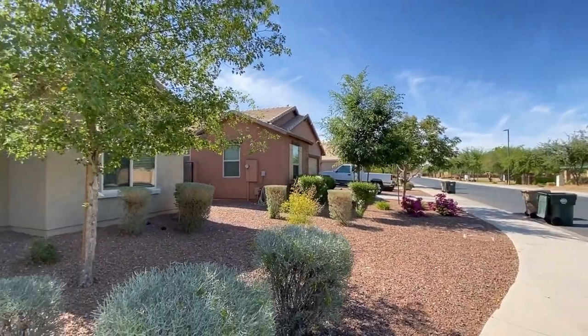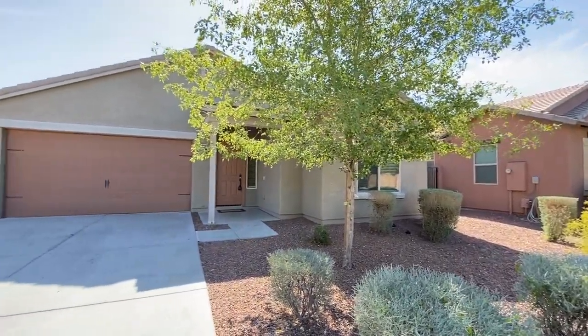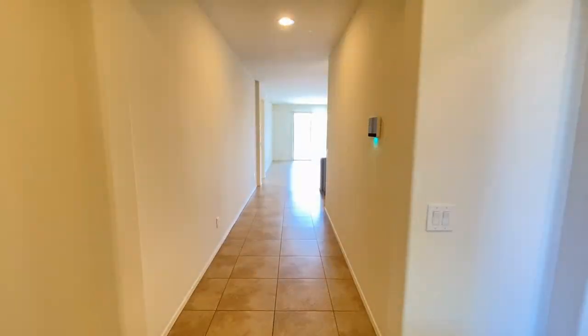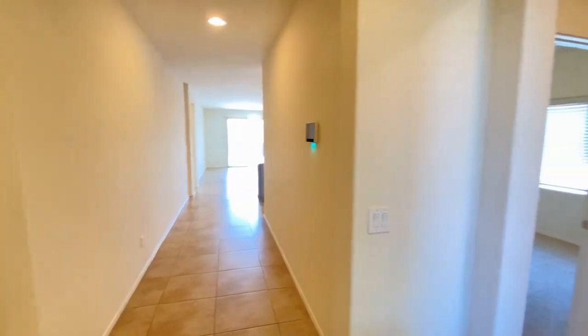This is a three-bedroom, two-bath home southeast of Perryville and Lower Buckeye Roads. Here we are in the entryway — we're going to go all the way to the right.